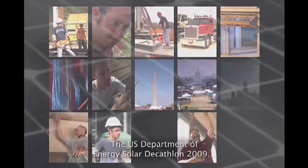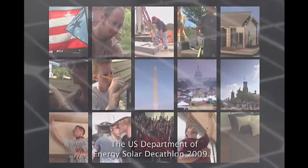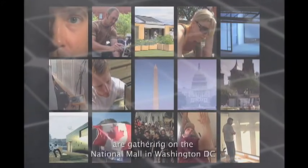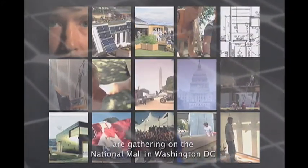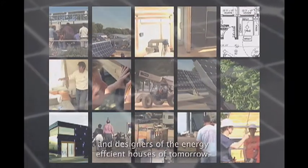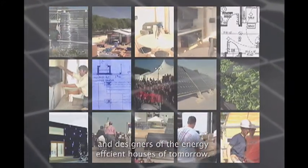The U.S. Department of Energy Solar Decathlon 2009. Students from the U.S. and around the world are gathering on the National Mall in Washington, D.C. to prove themselves solar energy innovators and designers of the energy-efficient houses of tomorrow. Solar Decathlon is a competition for schools of architecture and engineering to team together and build from the ground up a solar-powered, high-efficiency, self-sustaining house.